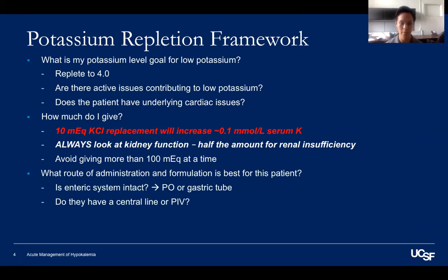Next, what route and formulation are best? If the patient's enteric system is intact, pill form by mouth is the best option. The liquid form is highly unpleasant to taste, but is good for NG or percutaneous gastric tubes. Just avoid giving more than 60 mEq at once into the stomach, as it can cause abdominal upset.